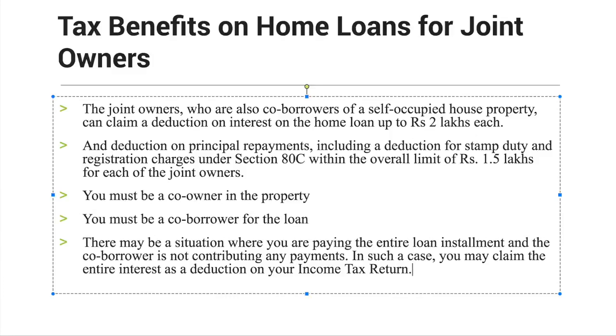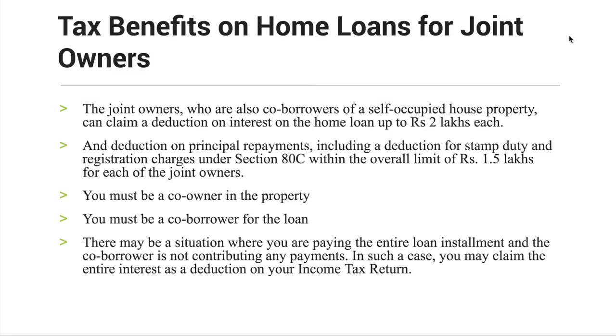Tax benefits on home loans for joint owners. For example, if you have a house property and you are joint owners and co-borrowers of the loan, you can benefit from both. I will show you in this video.